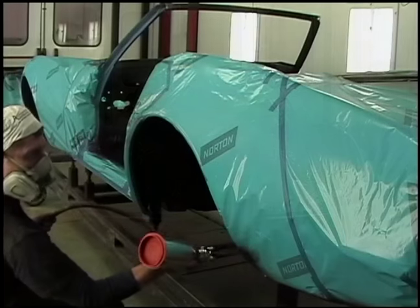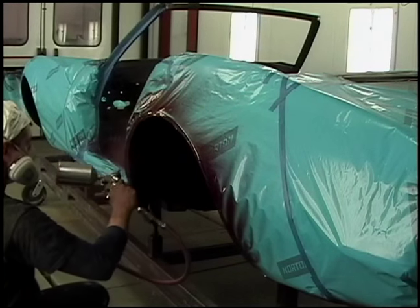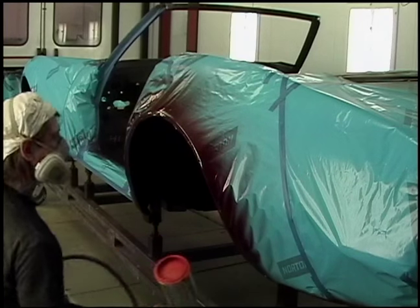It's worth the extra coat of paint now to have it perfect. The next thing we'll do is add the clear — four coats. The next step after that is to bag off the entire car and get ready for all the detail work.